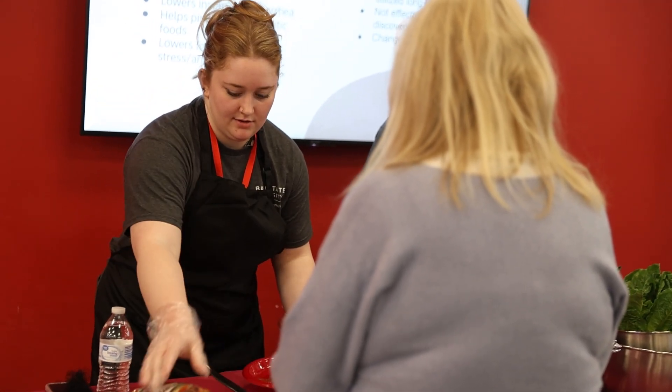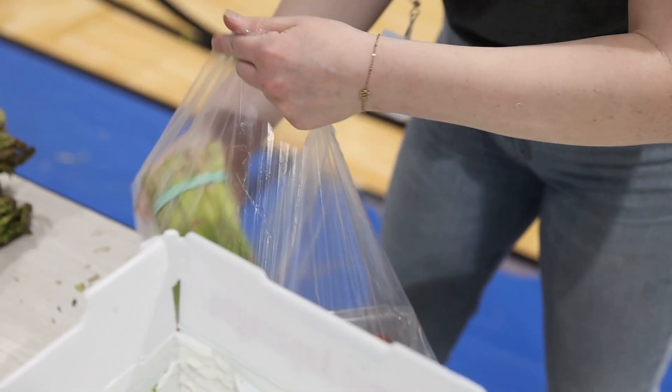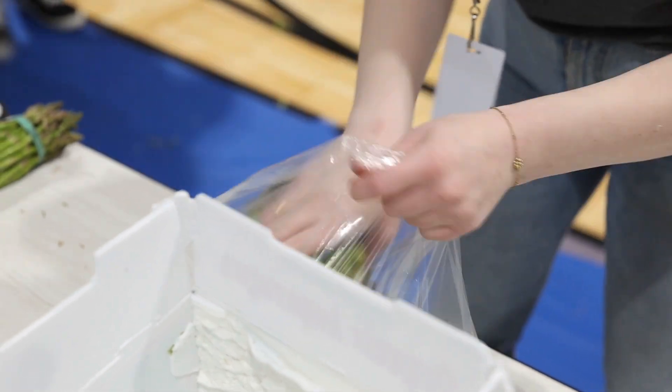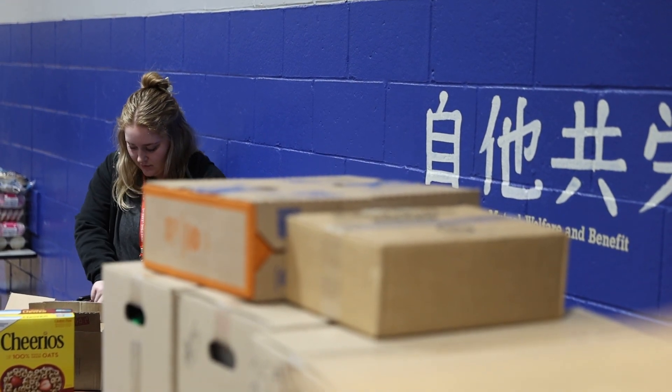One of my biggest takeaways is that I want to volunteer more at the Ross Center or places like it. I think it was really fulfilling to volunteer at a community center. Whatever major you go into, I think it's beneficial to go out and do the work you've learned over four years and use it towards the community and get to know your community.